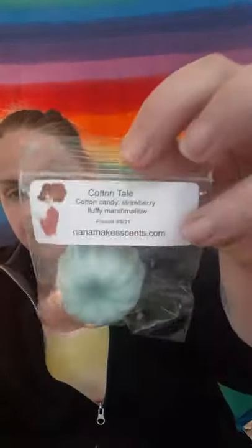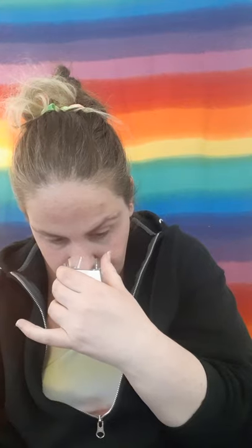The next one is Cottontail, and this is Marcy Seppulis'. This is Cotton Candy, Strawberry, Fluffy Marshmallow. This smells so good. You get that Cotton Candy and then that Strawberry, like a Strawberry Candy that comes in, and it's so good. This literally does smell like a Cotton Candy Peep — like a Strawberry Cotton Candy Peep would smell. It is so good.